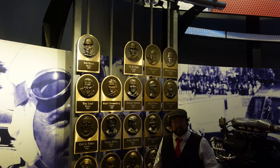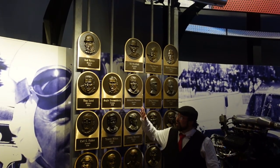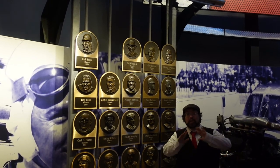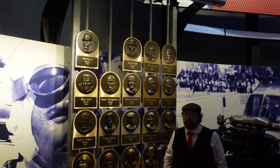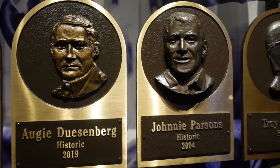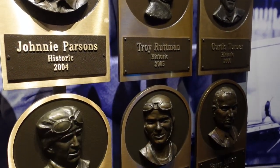Being the Motorsports Hall of Fame, you get a chance to look back at all these legends. They have great plaques made up of everybody that's been inducted into the Hall of Fame, and they're scattered throughout all of the different exhibits you can see here. Pretty cool. There are nine main categories that someone can qualify for in order to be inducted into the Motorsports Hall of Fame.